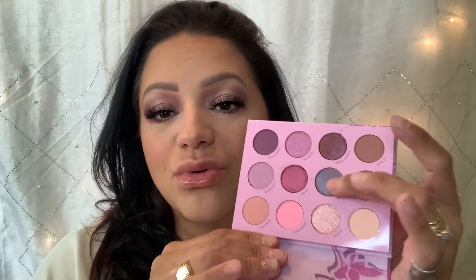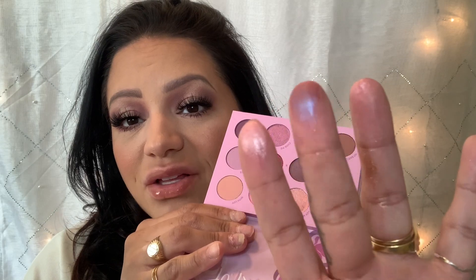Another ColourPop palette is the ColourPop 'You're a Cutie.' I like this one because it has purples, it has pinks, it's got some super shock shadows in it. It's got this multichrome, multicolored eyeshadow in it that is just so pretty — it's like purple in one light, kind of pink in another, a little bit of green.